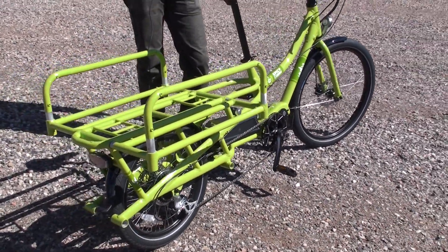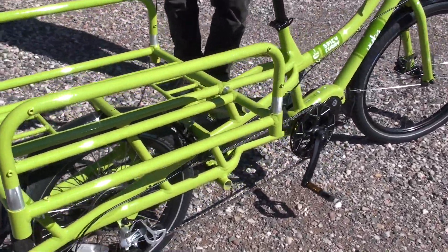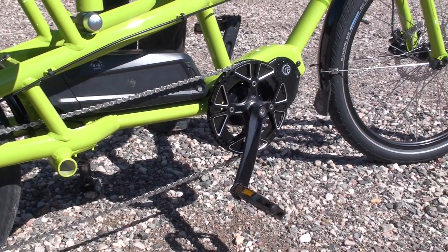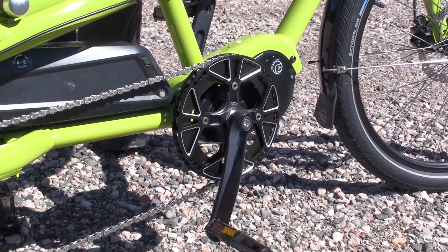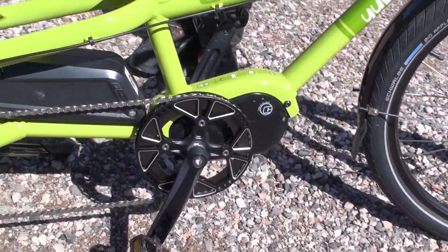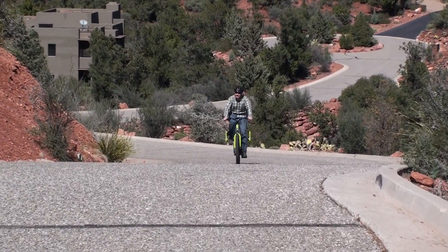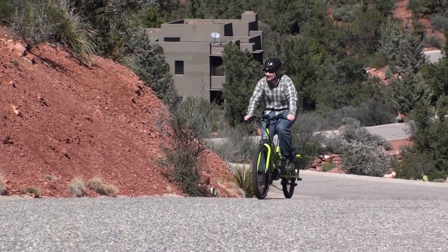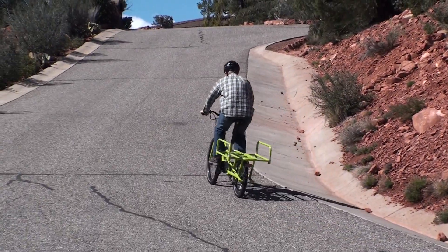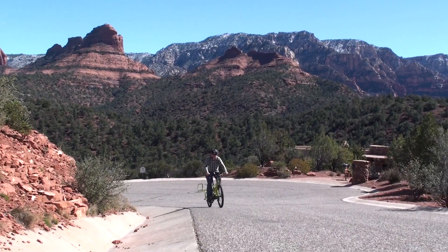One unique feature is obviously the TransX system, which Yuba saw as a really important piece of technology to bring to market because electric bikes are becoming more and more popular for cargo bikes. About 50% of Yuba's cargo bikes are now being deployed as electric bikes. The mid-drive system is very smooth and allows cargo bikes to get a lot of power on very steep hills because it utilizes the gearing and drivetrain. So when you shift down to a very low gear, you can climb an amazing grade.